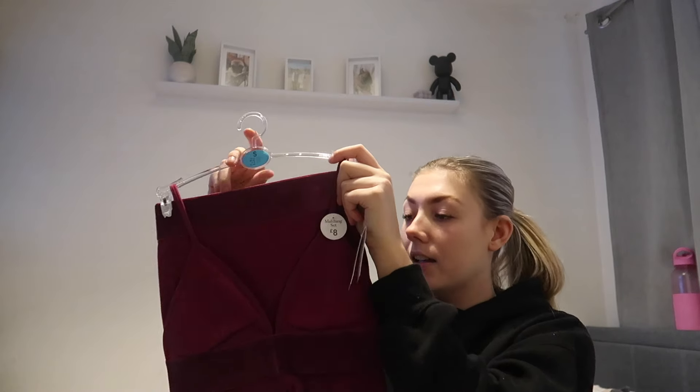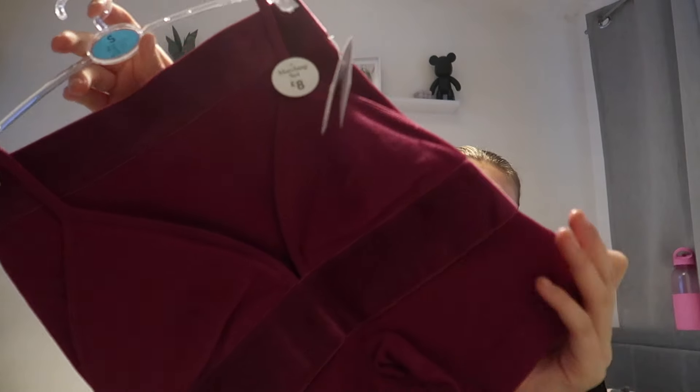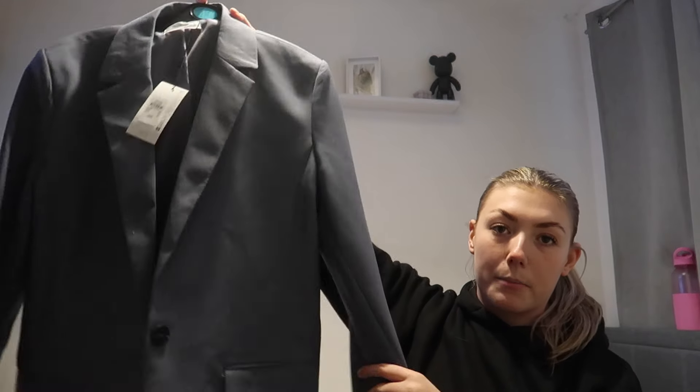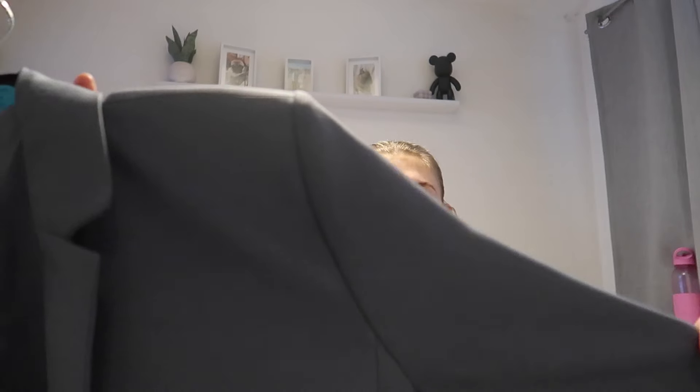Then I got the same but in this burgundy color — again the cycling shorts and a little top. I would wear a white oversized t-shirt over the top of this. Same ribbed material with velvet, and again this was four pounds down from eight.